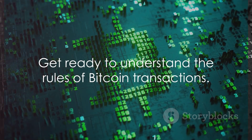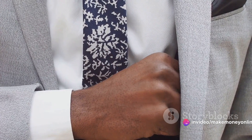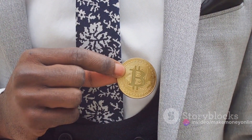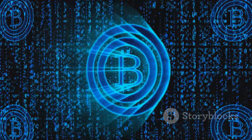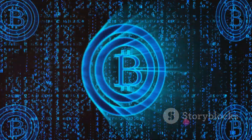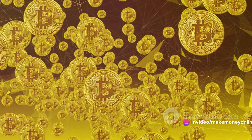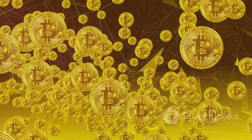It's like knowing the rules of the game before playing it. This knowledge not only empowers you to navigate the crypto space confidently, but also helps you appreciate the ingenious design underpinning Bitcoin. It's the beating heart of the Bitcoin network — the mechanism that makes Bitcoin a decentralized, secure, and transparent currency. Are you ready to unravel the mystery behind Bitcoin transactions? Let's dive in.